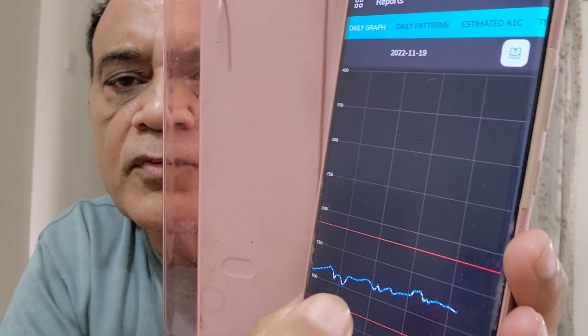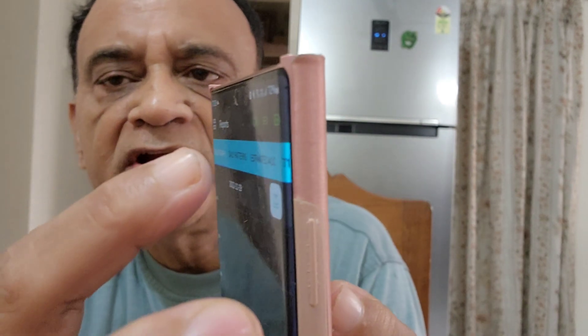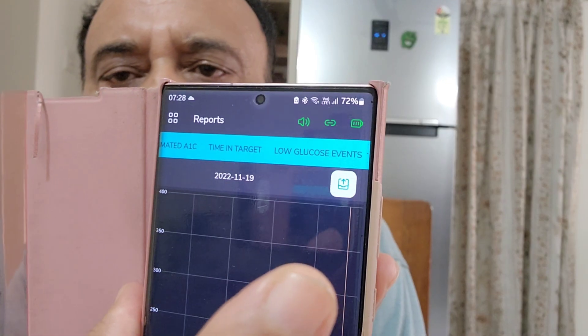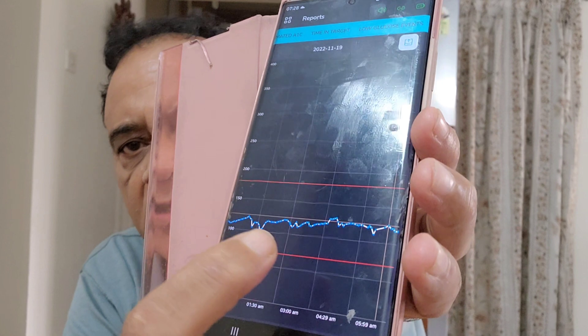When I click on the reports, I have all these options available. At the top it shows you the daily graph, daily summary, building patterns, estimated HbA1c, time in target, low glucose events, and more. If you are a type 1 diabetic and want to know more about your low glucose events — like hypoglycemia during sleep — then the phone will keep track of all those and show low glucose events by levels below the target range.